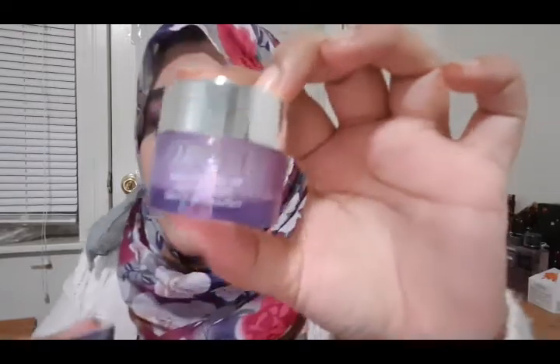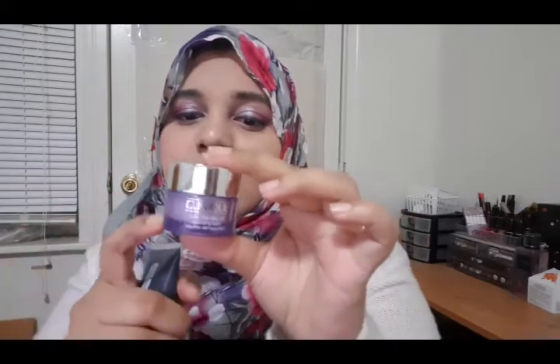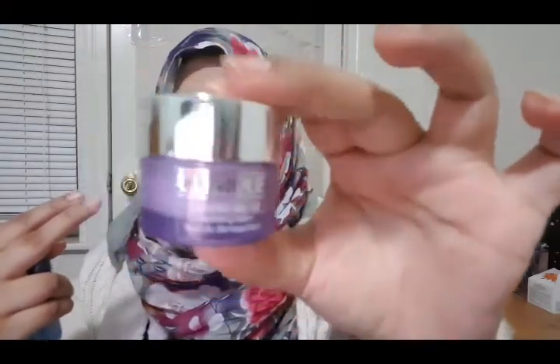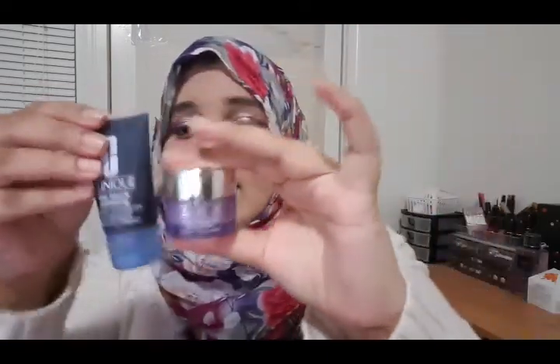This is the charcoal cleansing gel, and this is the Take the Day Off Balm. What you actually do is put the charcoal gel on first, wash your face with it, and then apply the balm. The cleansing balm — if you put it on your face and rub it, it's going to take all your makeup off. You can also use a wet cotton pad or wet wipe to cleanse. For $10, you get something from a very good brand — it's very good and definitely worth it.